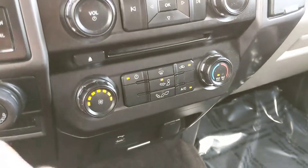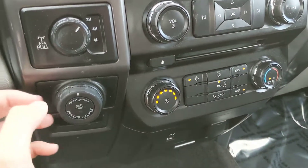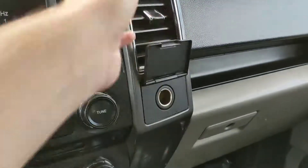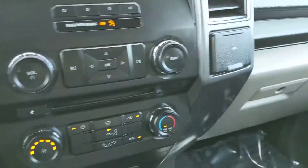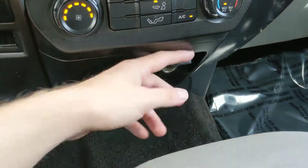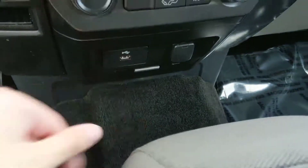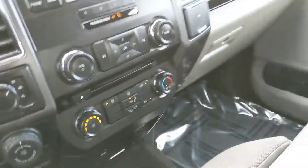Moving down, you have your climate controls — very simple. To the left, you have your 4x4 controls and your towing controls. To the right of that, you have your 12-volt power outlet. Moving down further, you have a USB and another 12-volt, as well as a storage compartment. Plenty of options for powering or charging your devices in this vehicle.